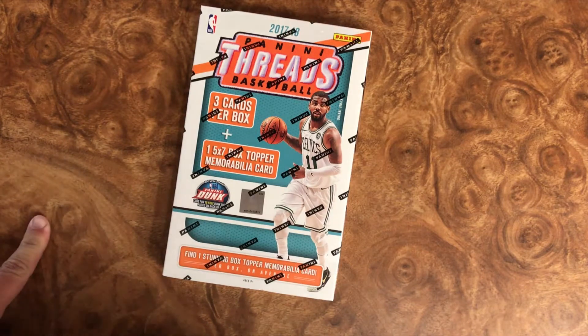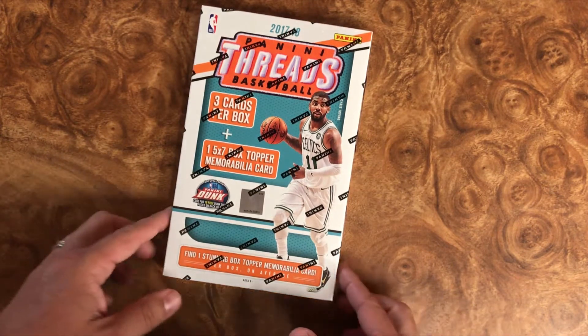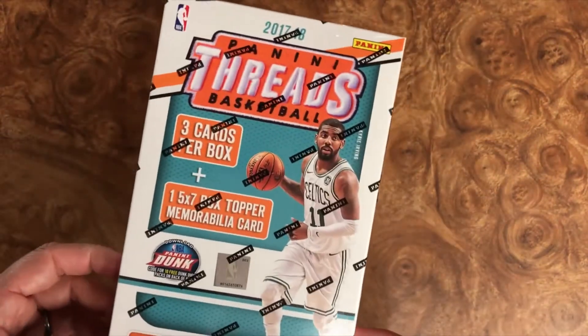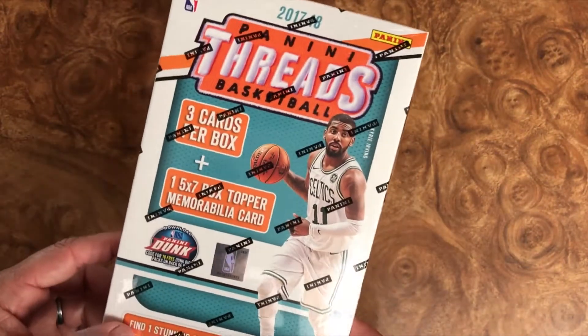While you're doing that, I'm going to go ahead and open up this box of 2017 Panini Threads — fingers are crossed, I'm hoping for something ridiculous. So here we go.